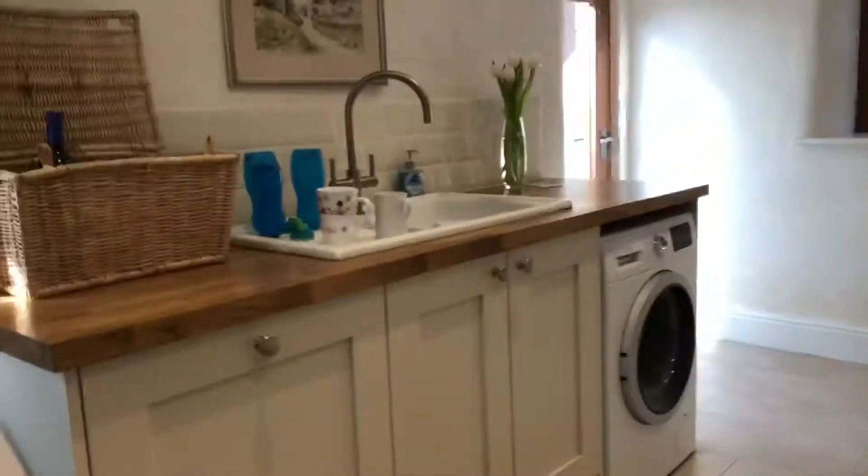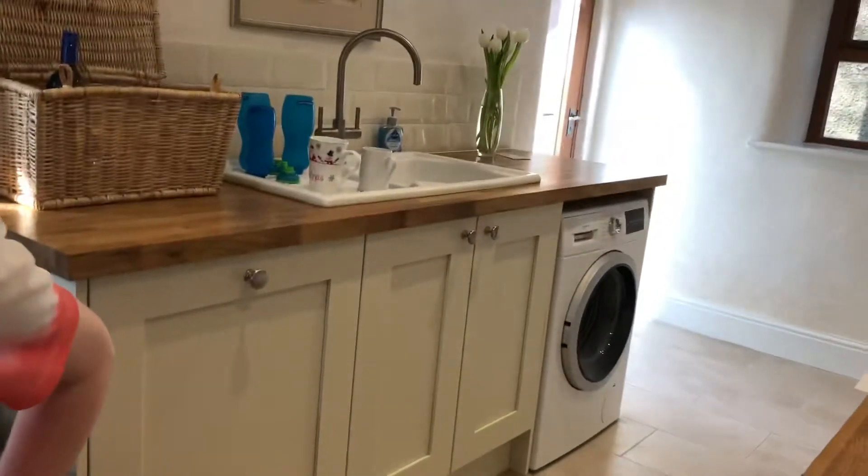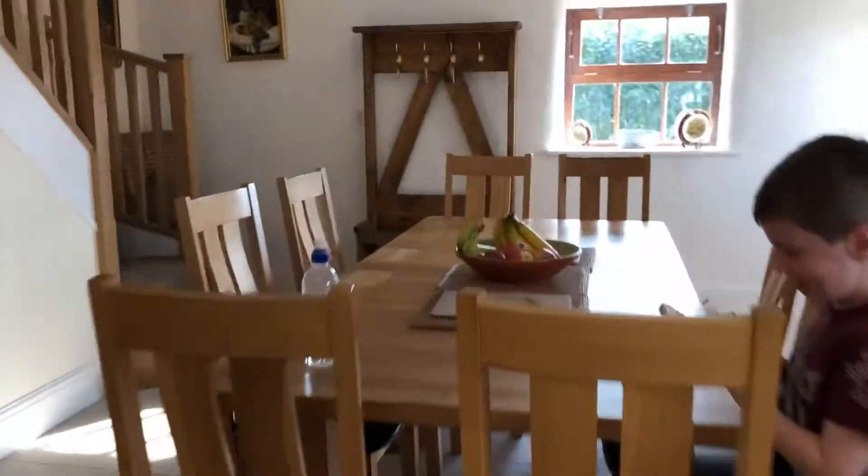Next we're going to go to the kitchen first. It's a little bit messy — it's our first day here. This kitchen is really deluxe though. It has a TV. We've got everything in here. We've got a little island in the middle with the oven, everything around, and we've got a dining table here which has a TV. It's really good — it's deluxe.